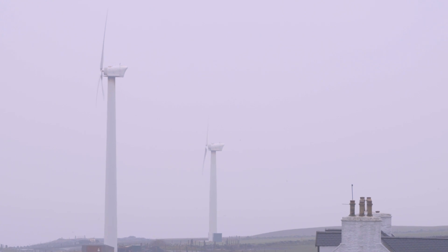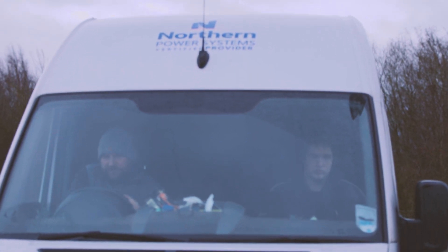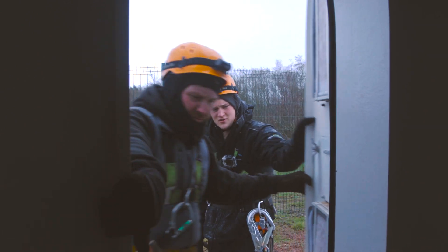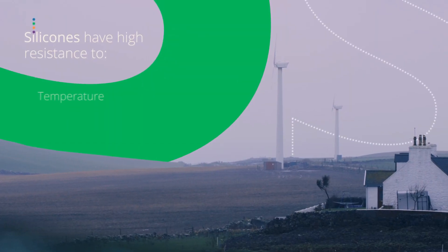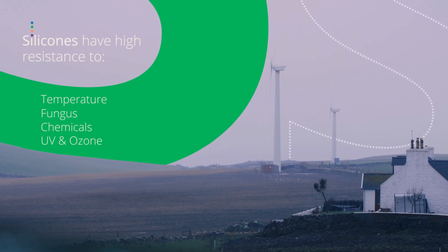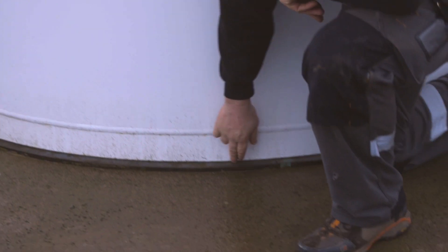There's a lot of components that go into building a wind turbine and we only use materials that can stand up to these harsh kinds of environments. Silicon is perfect really — it's hardy, strong, it's a widely used product in the sector. We use silicon sealants and mouldings to ensure that these things stay pretty weather-tight.